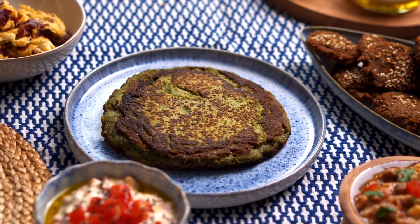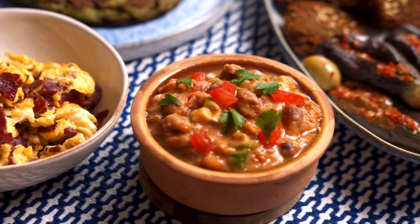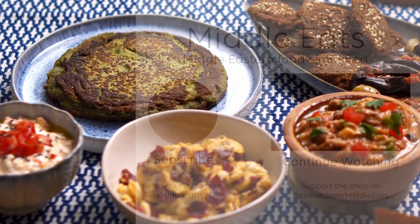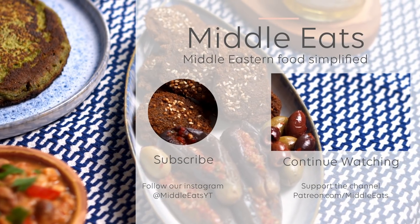That sums up our Egyptian breakfast. You may not be Egyptian or have ever visited the country, but you can easily bring a slice of Egyptian culture into your home with this spread. There's something on the table for every kind of eater and I feel you'll start doing this a lot once you've tried it. Comment below which Middle Eastern country you want me to do next for breakfast, and click here to see more breakfast dishes from the Middle East.